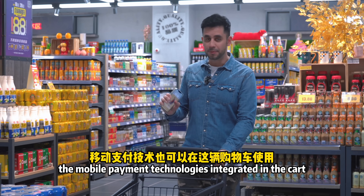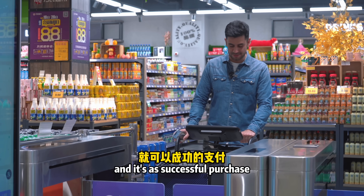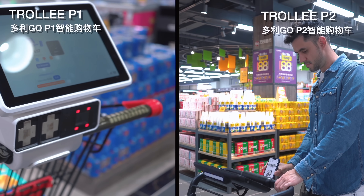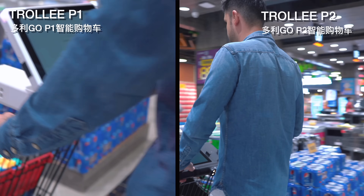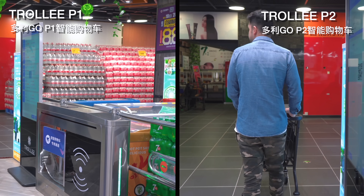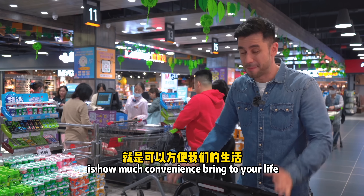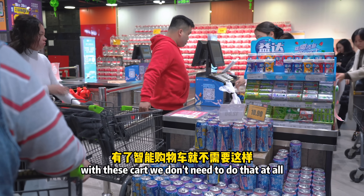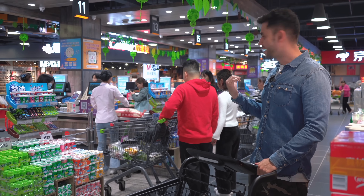Just like with the P1, mobile payment is integrated in the P2 — scan the QR code and you're done. What I love about both the P1 and P2 is the convenience they bring. Right now we can see people queuing over there, but with this cart we don't need to do that at all — we use our phone and the technology integrated in the cart to pay by ourselves when we're done. Waiting in line feels like part of the past.